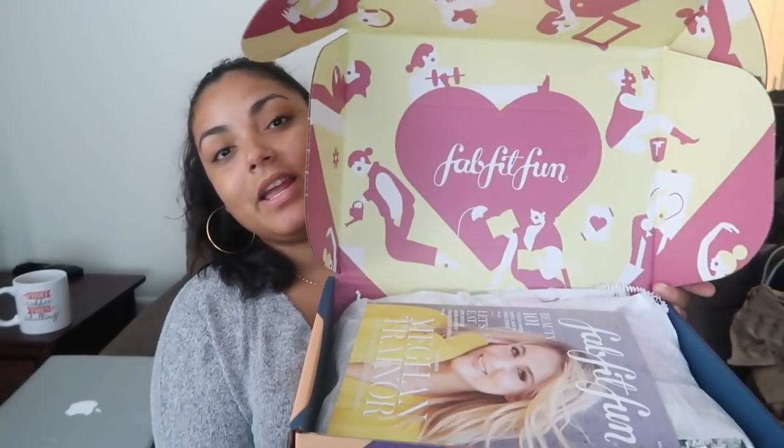It comes with a magazine — there's a bunch of articles in here, but it also shows you the things that come in this box and what they retail for. I'm going to have it open and look at what I got and tell you how much it costs. Once again, $49.99 for this box, a value of $200 inside, and you get $10 off your first box using my code.